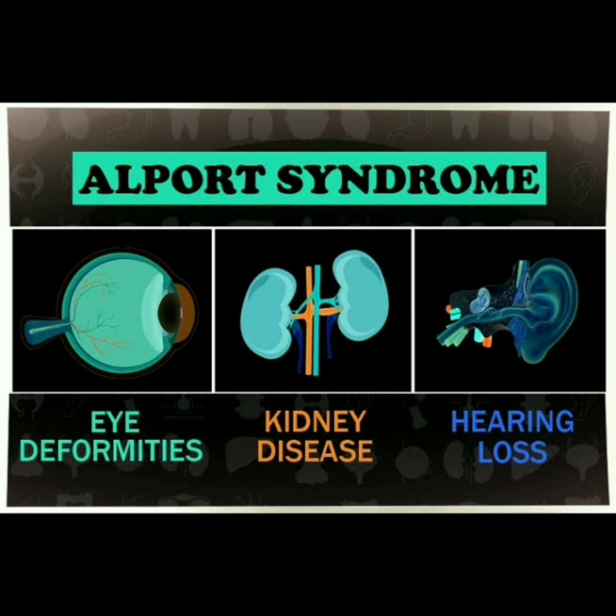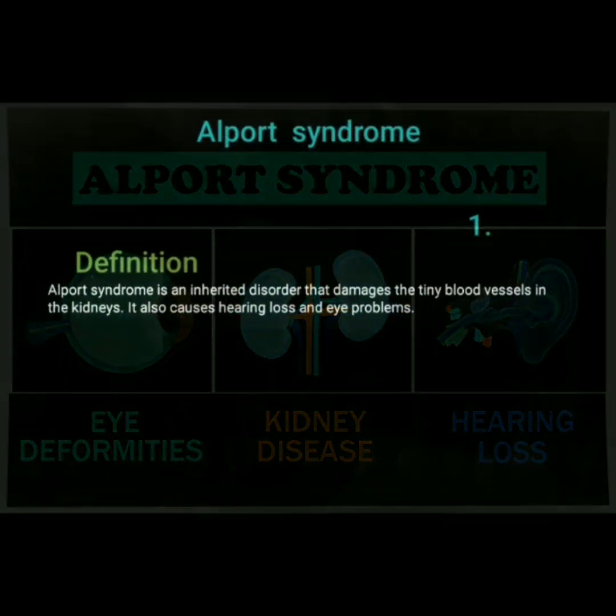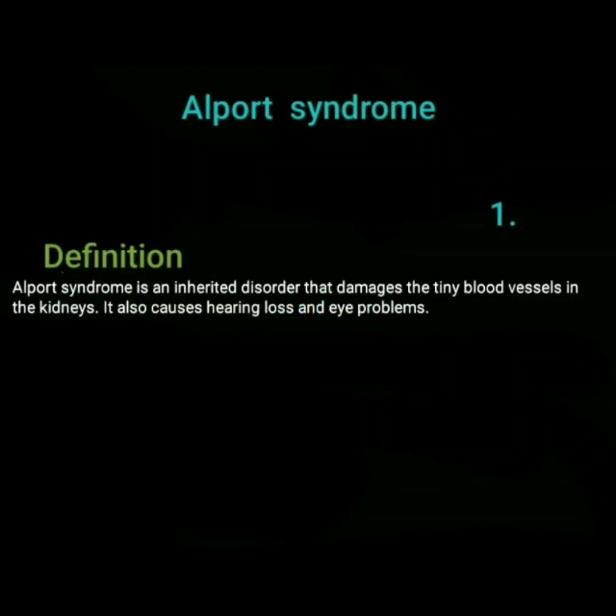The triad of Alport syndrome consists of: one, eye deformities; two, kidney disease; and three, hearing loss. Alport syndrome is an inherited disorder that damages the tiny blood vessels in the kidneys, and also causes hearing loss and eye problems.